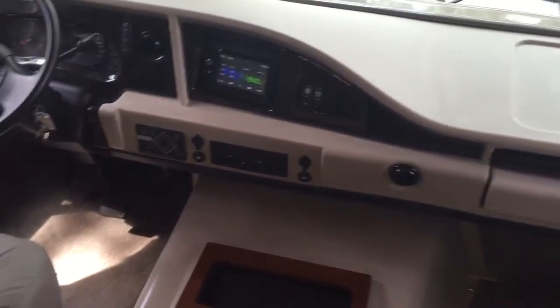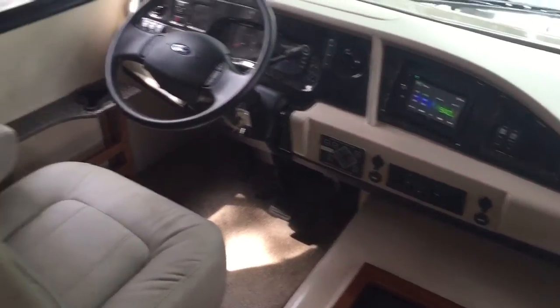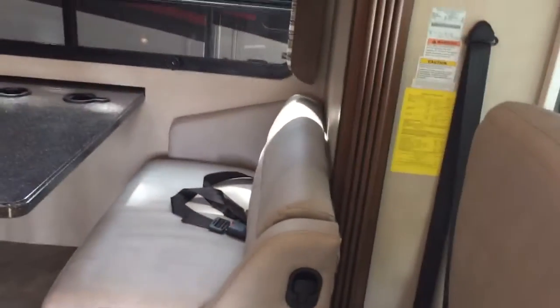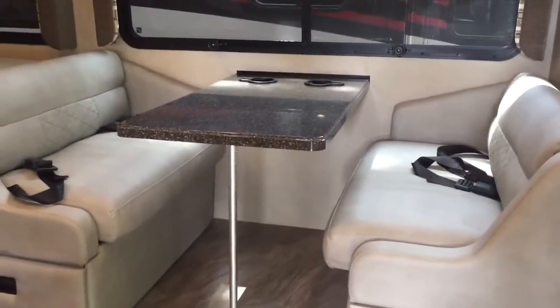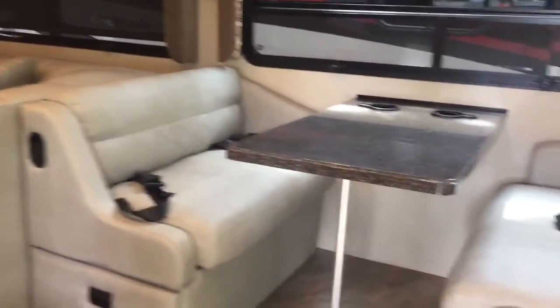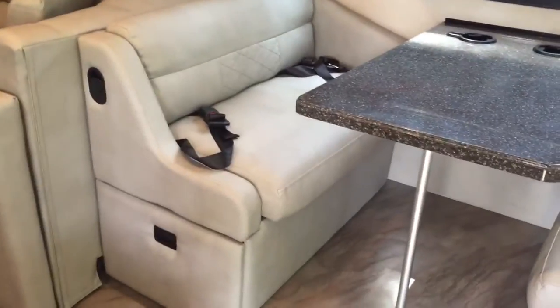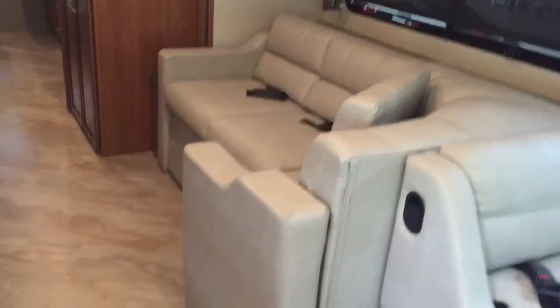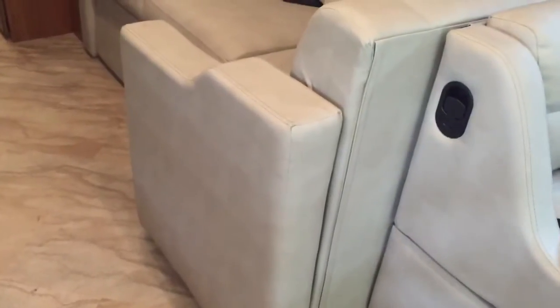Here's the video of the inside of the 32A Storm that makes into a bed. This is the L-shaped couch. This part right here does pull out and that's the cushion for the seat. So this pulls out and makes an L-shape.